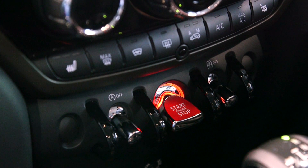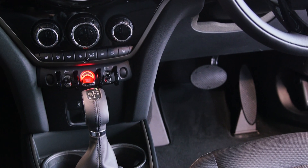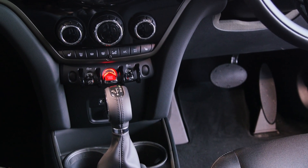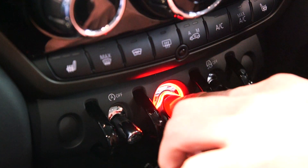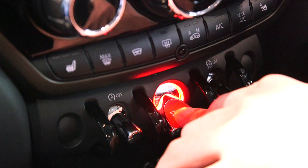ミニはスマートキーなので、車内にキーを乗せておいていただければ、エンジンはかかるようになっております。では、ブレーキを踏んでいただいて、赤く発光しているボタンがより強く光っていますので、こちらを押してエンジンをかけていきます。